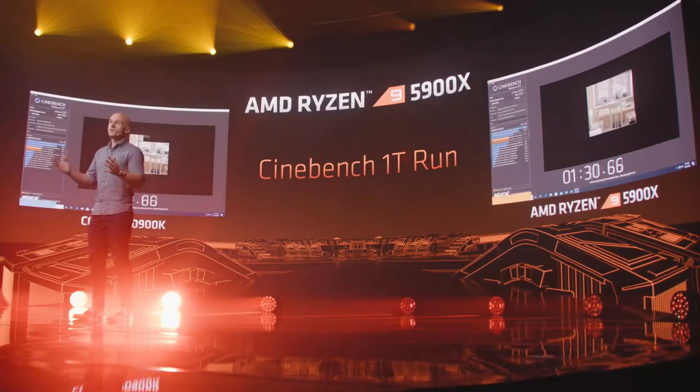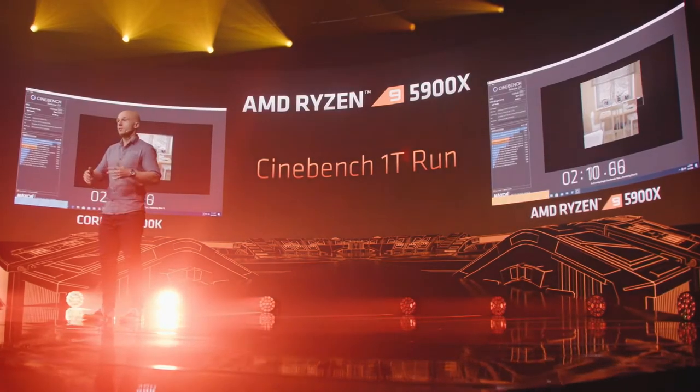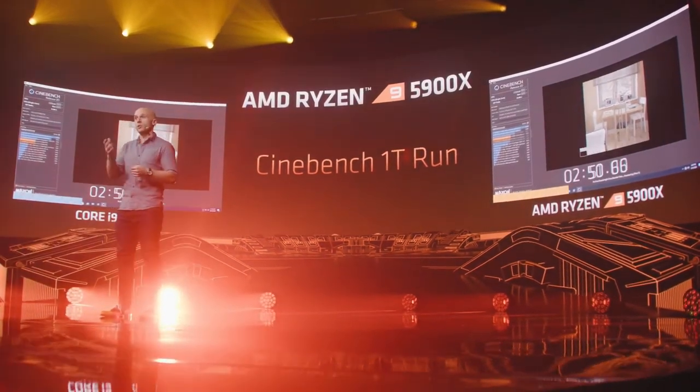Strong gaming performance relies on strong single-core performance — that's exactly what Zen 3 has. I want to show you using Cinebench R20 single-thread. There are many ways to assess single-thread performance, but Cinebench is a fast and easy tool that you can run at home.